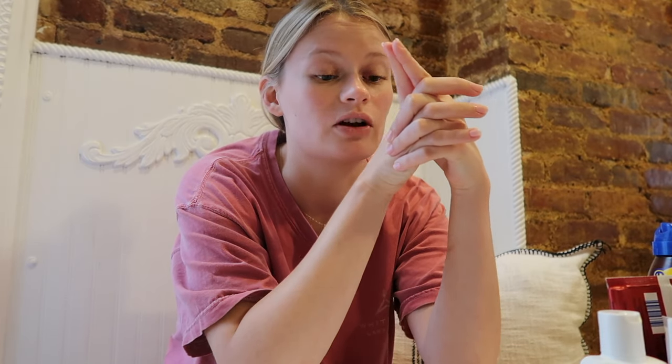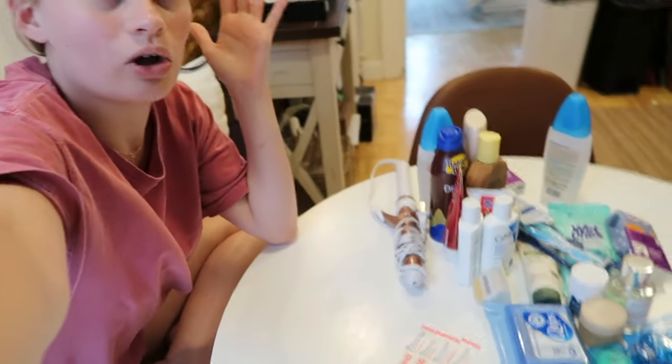I also filmed a vlog prior to this one that was like a 'prep to travel with me' situation where I did laundry, went shopping for travel essentials, cleaned my apartment, and talked about how I'm planning on balancing school. If you missed that one, go watch it before this one because a lot of the stuff I'll be showing here I actually purchased in that vlog. I'm beginning to pack for Costa Rica because it's Sunday night, but I work tomorrow and we leave really early Tuesday morning, so today is really my only time to pack.